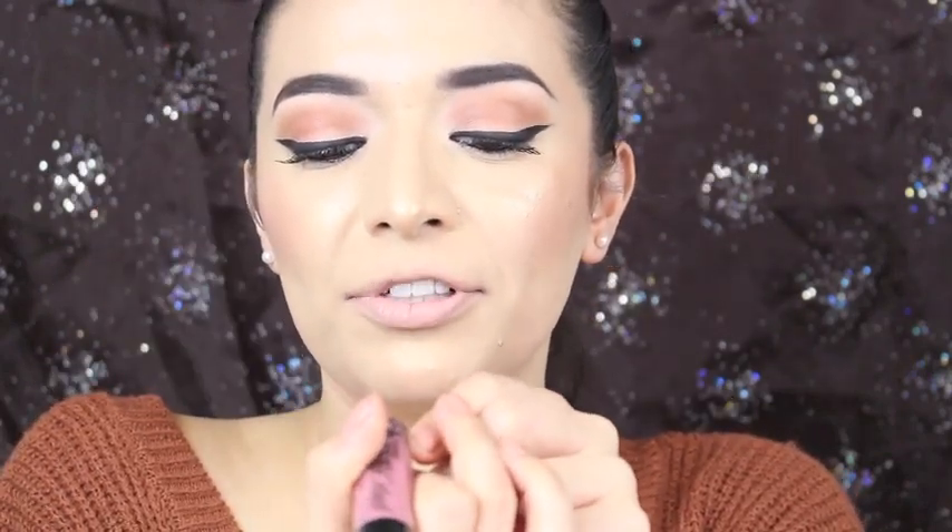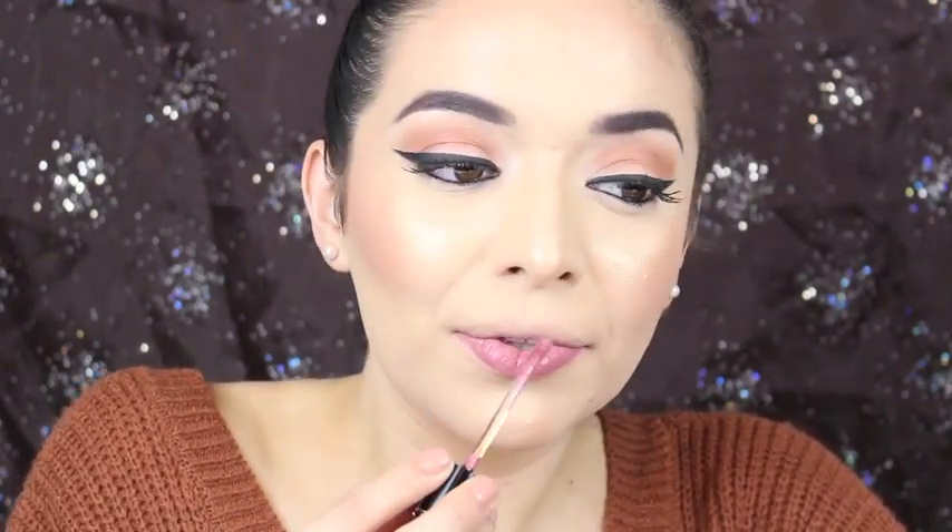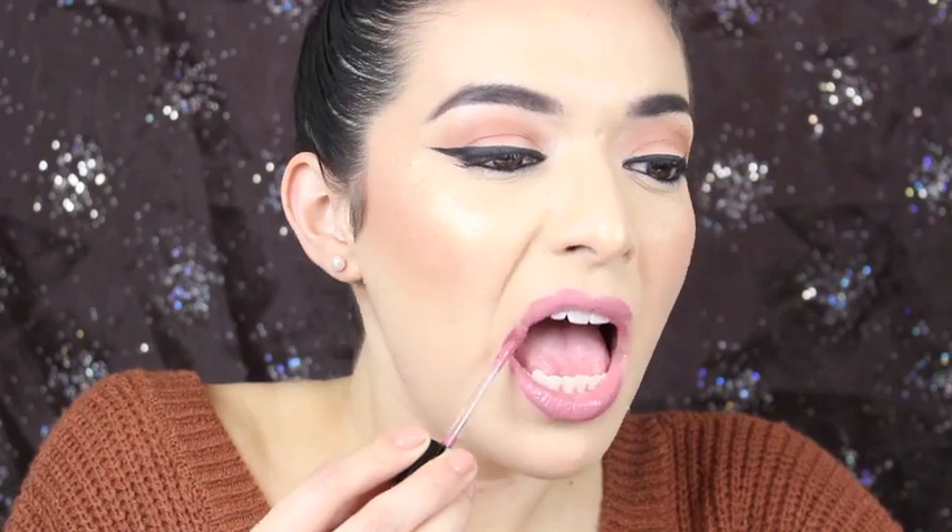This is Rebel Rose, number 924B. This is like a nice pinky nude — the ones that I love to wear. This one doesn't look as sheer as the other ones. The other colors came out really sheer, but this one is really nice, just with one little swipe. Definitely my type of color right here. I love it. Rebel Rose is definitely a must have.